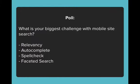We're launching our third poll. The question is: what is your biggest challenge with mobile site search? Is it relevancy, autocomplete, spell check, or faceted search?